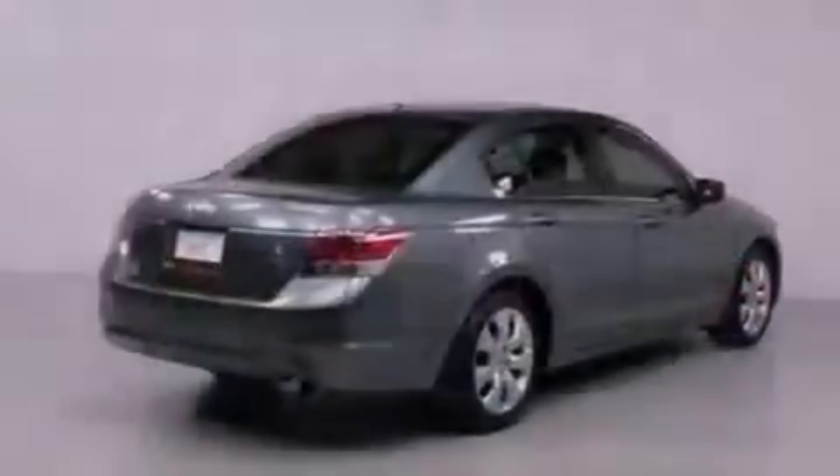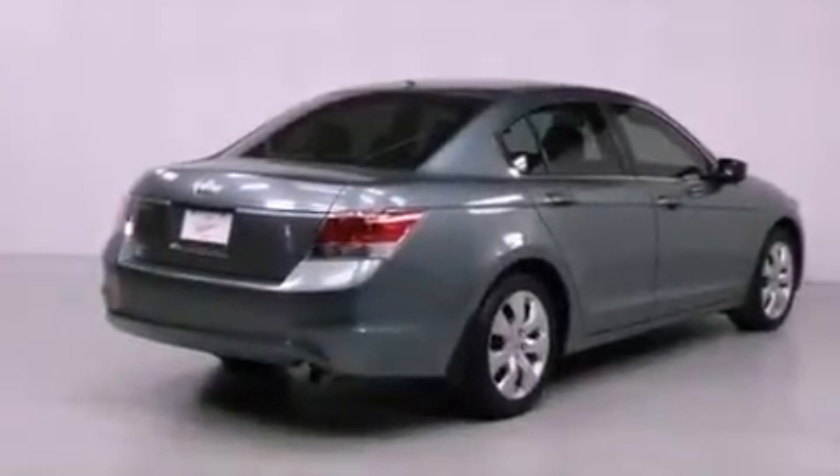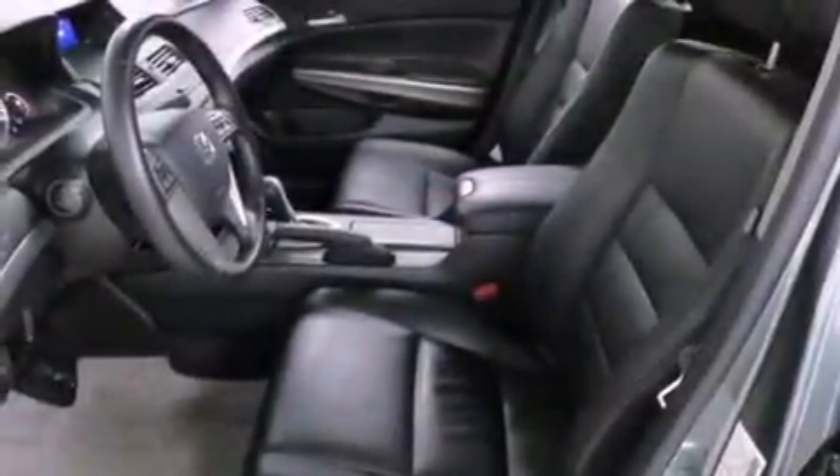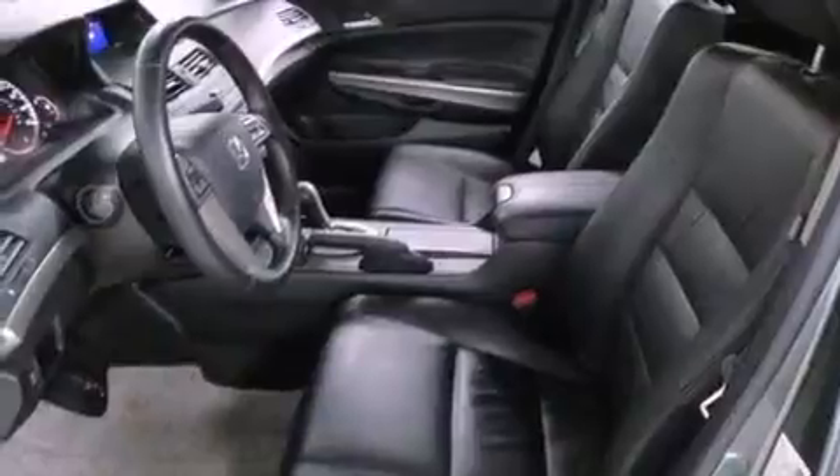Air conditioning with automatic climate control, cruise control, an auto-dimming rearview mirror, a premium sound system, a passenger side vanity mirror, and a security system.